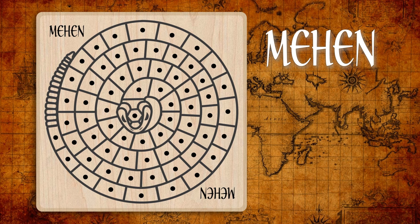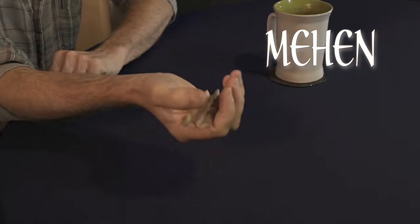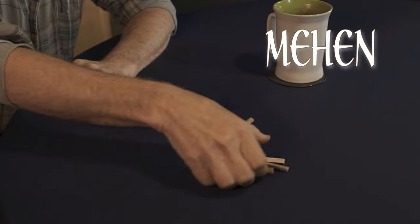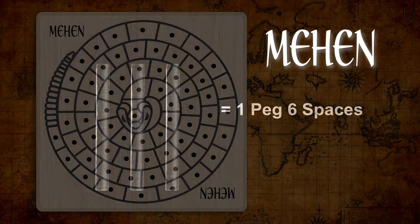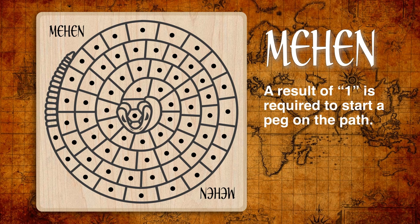All pegs begin the game off the board. Players take turns tossing stick dice and moving their pegs. The active player takes up the four sticks in their fist, holding them vertically a few inches off the playing surface, then opens their hand to release the sticks. If only one stick is flat side up, the player moves one peg one space. Two sticks flat side up indicates a move of two. Three flat sides up results in a move of four spaces, and if none of the sticks is flat side up, this is considered a result of six. Only throwing a one allows the player to move a peg initially onto the board.